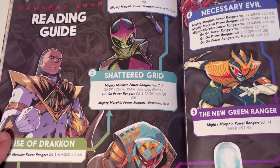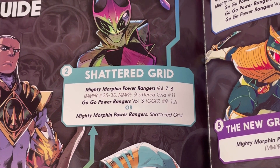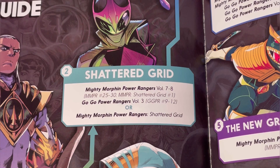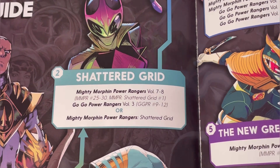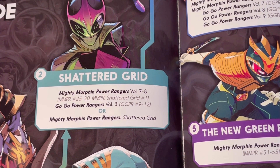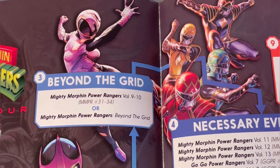Then we move on to Shattered Grid, which is Mighty Morphin Power Rangers volumes seven and eight — issues 25 to 30 — and Mighty Morphin Power Rangers: Shattered Grid issue one. Then Go Go Power Rangers volume three, covering issues nine to twelve. There is also a hardback graphic novel of Shattered Grid. It would have been cool if they'd included Go Go Power Rangers in there as well so you can see how it goes alongside it.